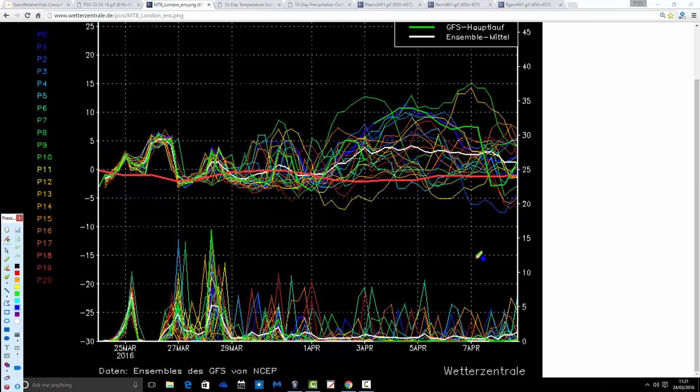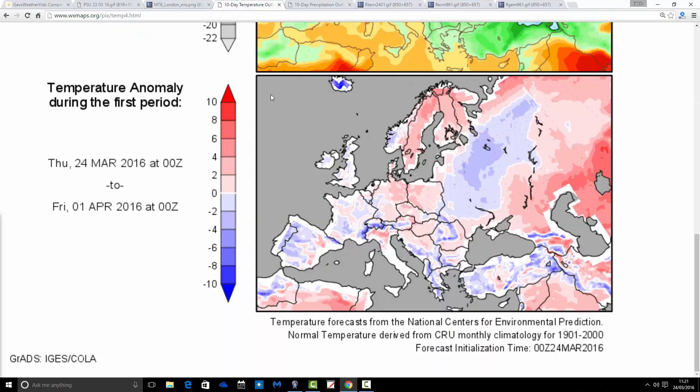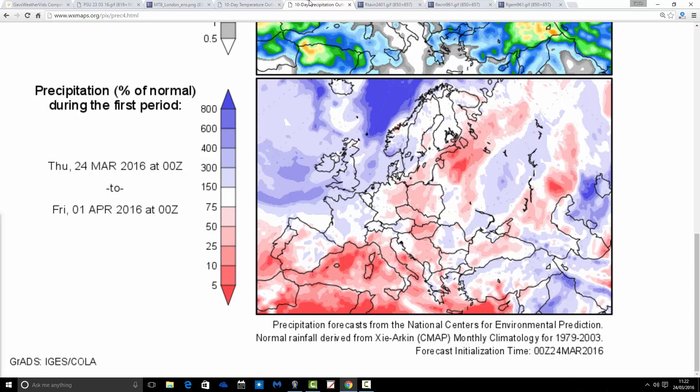Whatever happens with temperatures, we are in for a very unsettled period. There are loads of precipitation spikes, with lots of rain coming over the next few days and through the Easter weekend. It stays unsettled really through into the first week of April — Atlantic-driven, perhaps not quite as wet as Easter weekend but still several bouts of rain. The temperature anomaly for the coming week comes out generally around average, and precipitation anomalies confirm a wetter than average period from the 24th of March through to the 1st of April.